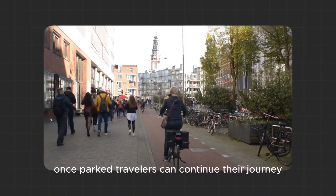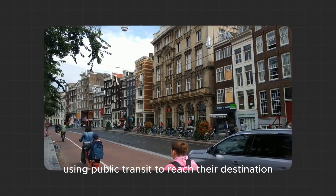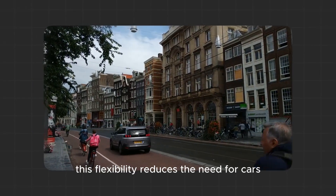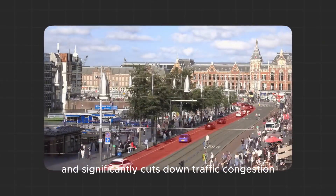Once parked, travelers can continue their journey using public transit to reach their destination. This flexibility reduces the need for cars and significantly cuts down traffic congestion.